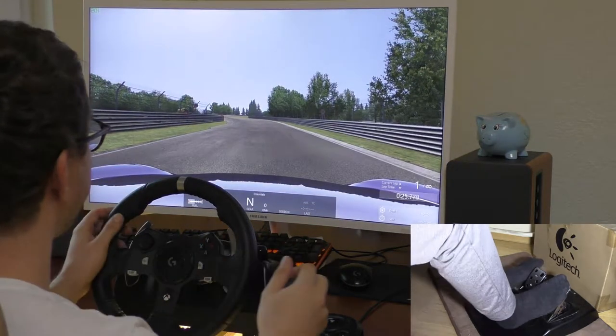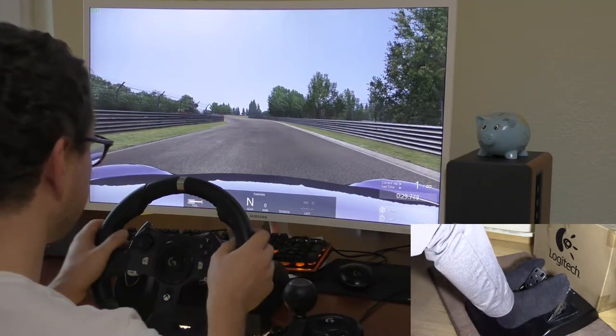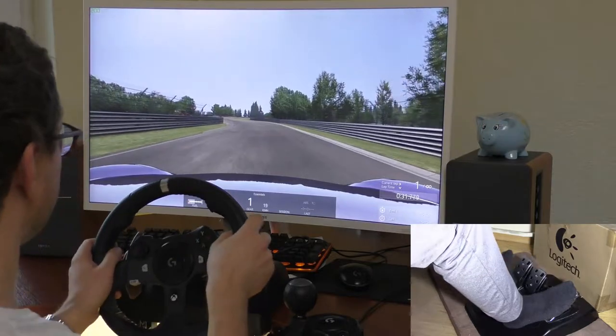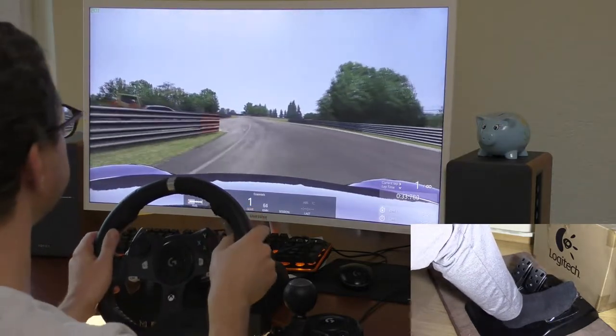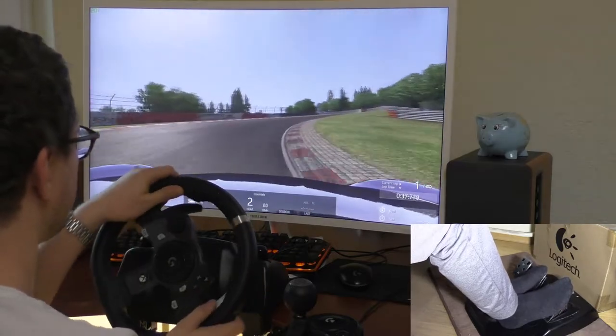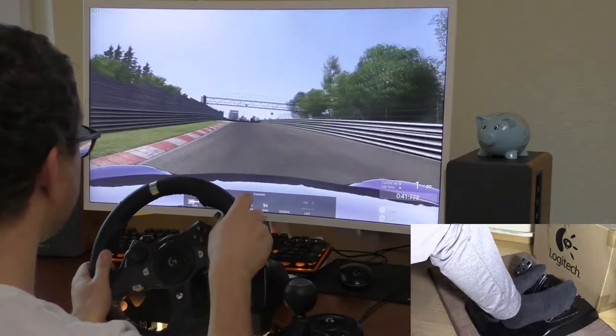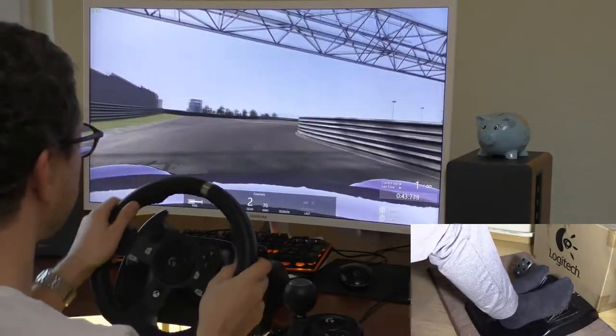Okay, let's go! I'm so used to this. I can brake with my left foot as well, like an old Porsche.